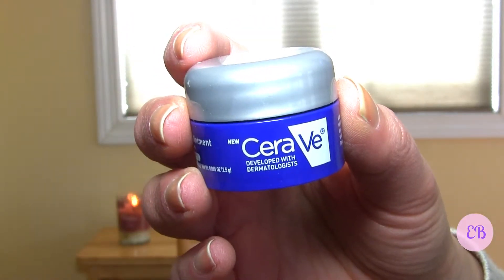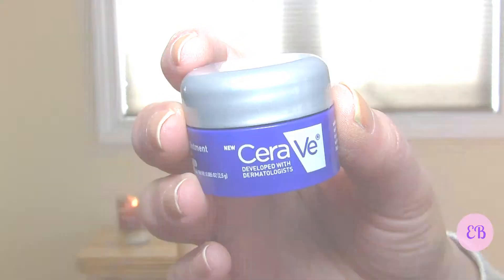Next we have a product by CeraVe — it's a healing ointment. Interestingly, I just got this exact same product in my last Walmart Beauty Box when I did the battle of the two Walmart beauty boxes, so I'll link that above. But I do like it — it works well for healing dry cracked skin.